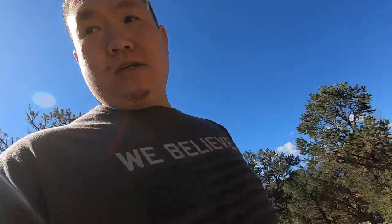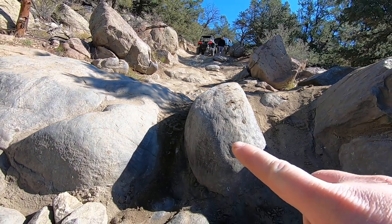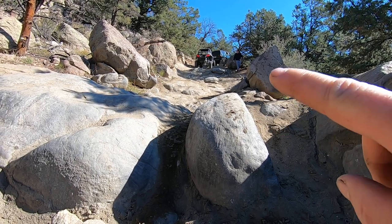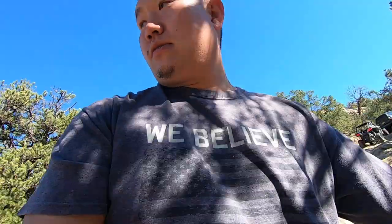I need rock sliders ASAP. The sketchy thing to me is right here — if my tire were to fall off I risk damaging my door jamb. Rock sliders are coming pretty soon. For my runner I've got thick skid plates and a beefy rock slider, so for this kind of stuff I'll just send it right over and slide across.